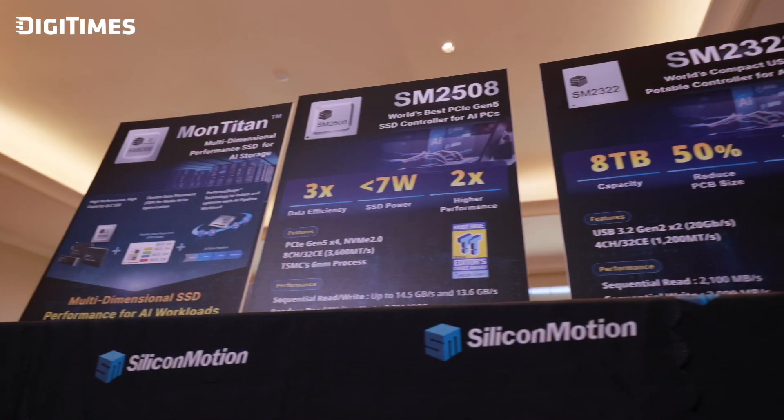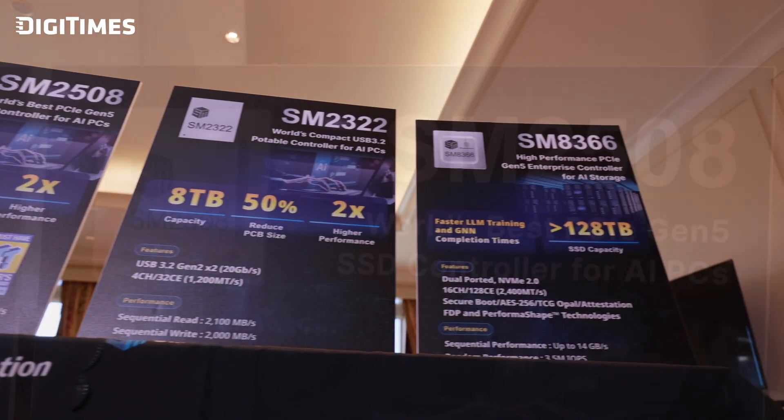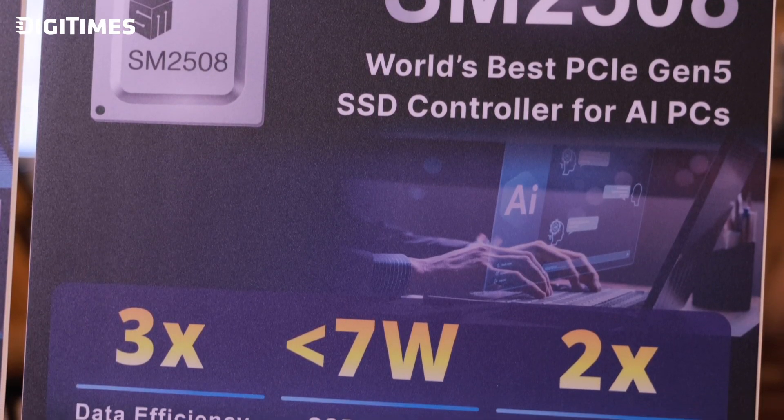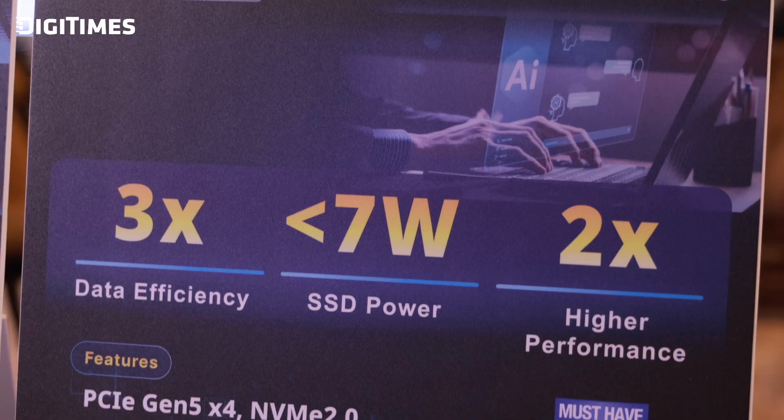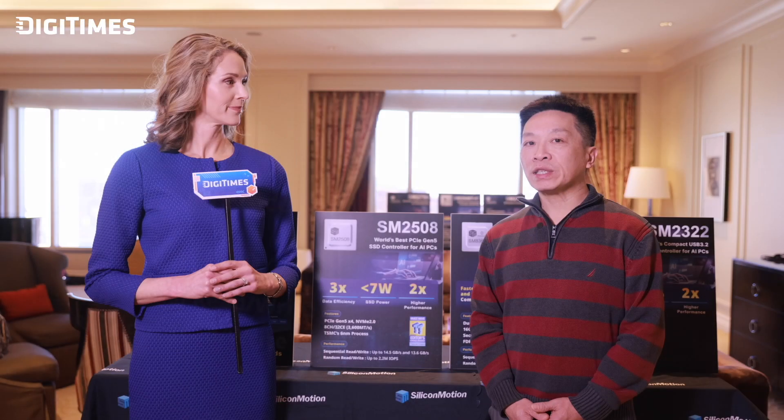It does sound like a game-changer indeed. And why is power efficiency such a focus for the SM2508, and how does that impact the end user? Power efficiency is critical because users today demand faster storage without compromising energy consumption, whether for laptops, gaming devices, or data centers. The SM2508 achieves outstanding performance while consuming far less power, enabling longer battery life for portable devices and more efficient cooling solutions. For end users, this translates to blazing fast speed, extended usability, and low operational costs — delivering high performance in the most power-efficient way available today.